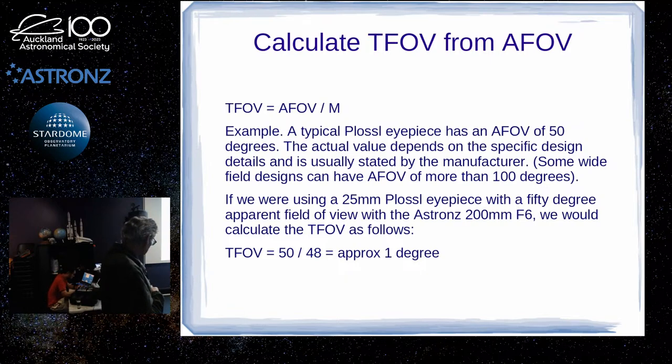An example: with a 25mm Plössl at 50-degree apparent field and an F6 200mm Dobsonian, the magnification is 48x. Divide the apparent field by the magnification and you get about one degree true field. The numbers for apparent field may not be exact, so there can be a little plus or minus.